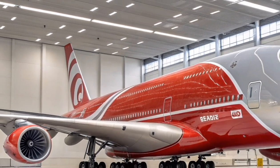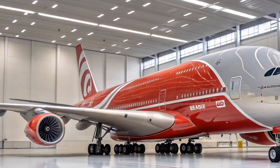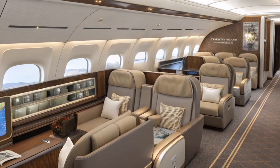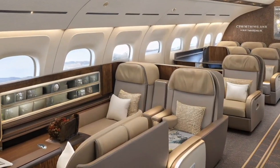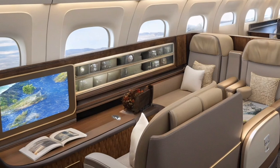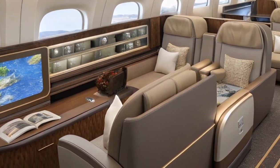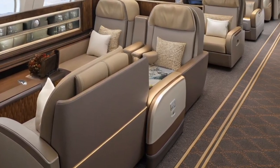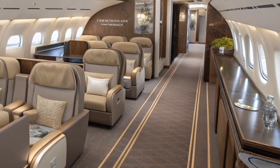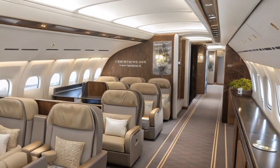The cargo capacity of the A380 2026 is also improved, making it more versatile for airlines seeking both passenger and freight flexibility. The lower-deck design allows for more efficient cargo loading and increased payload capability. Without compromising range, this dual functionality boosts airline profitability and operational adaptability, especially on routes where both passenger and freight demand are high.